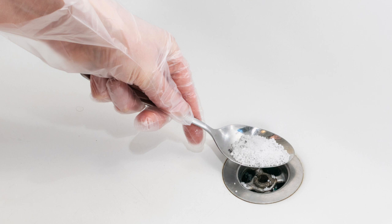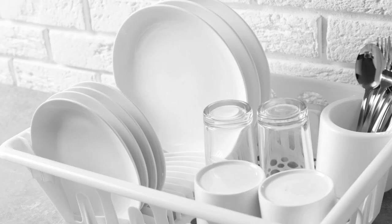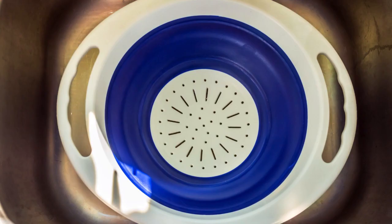Hack 1: Did you know that you can use vinegar and baking soda to unclog your drain? Simply pour vinegar down the drain, followed by baking soda, and let it sit for a few minutes before flushing with hot water.